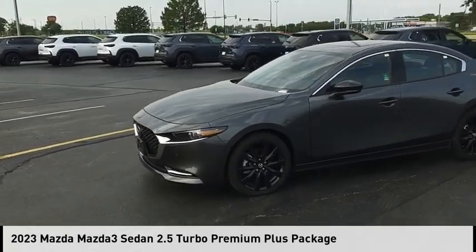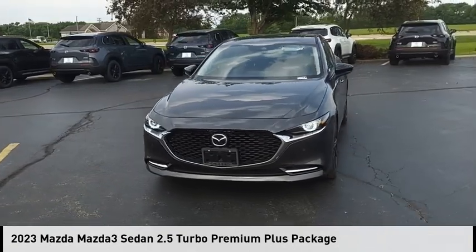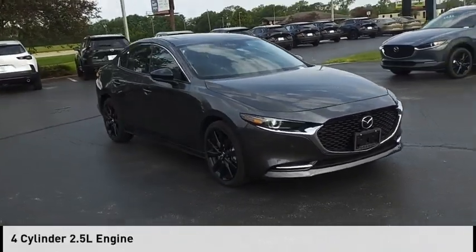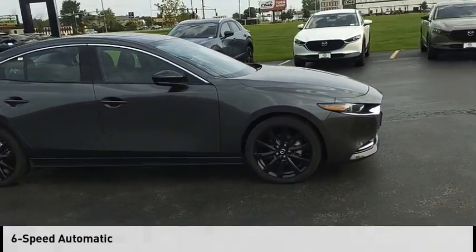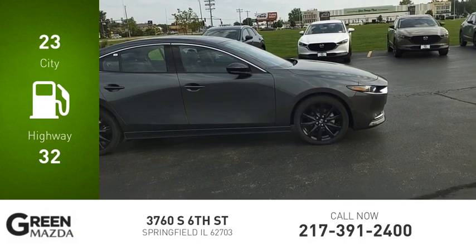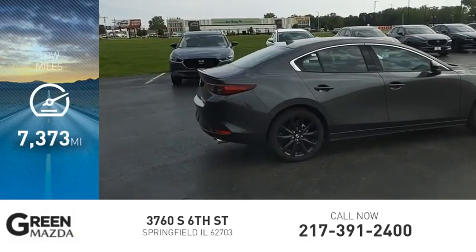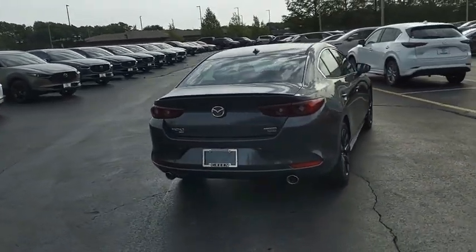Stop by and take a look at the 2023 Mazda 3. This vehicle is powered by an all-wheel drive four-cylinder 2.5 liter engine and comes with a six-speed automatic transmission. Great fuel efficiency saves you money by requiring fewer trips to the gas station. This vehicle has less than 8,000 miles.